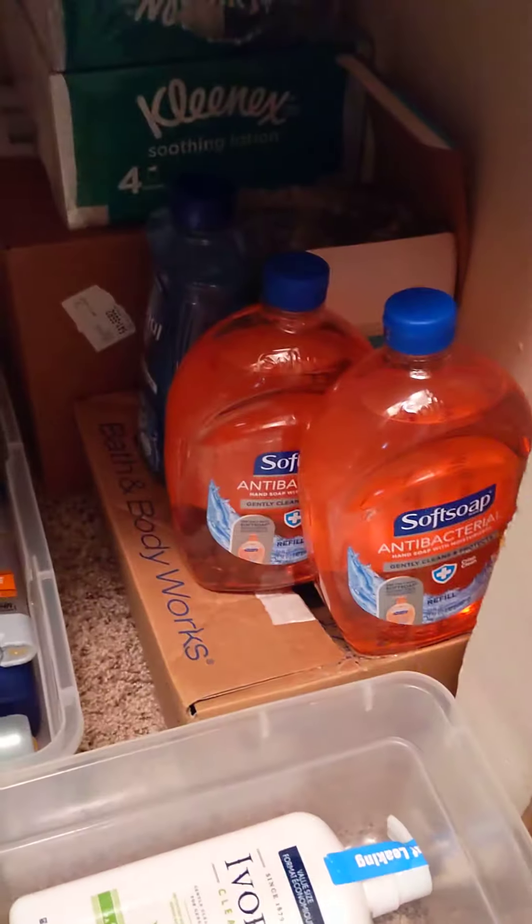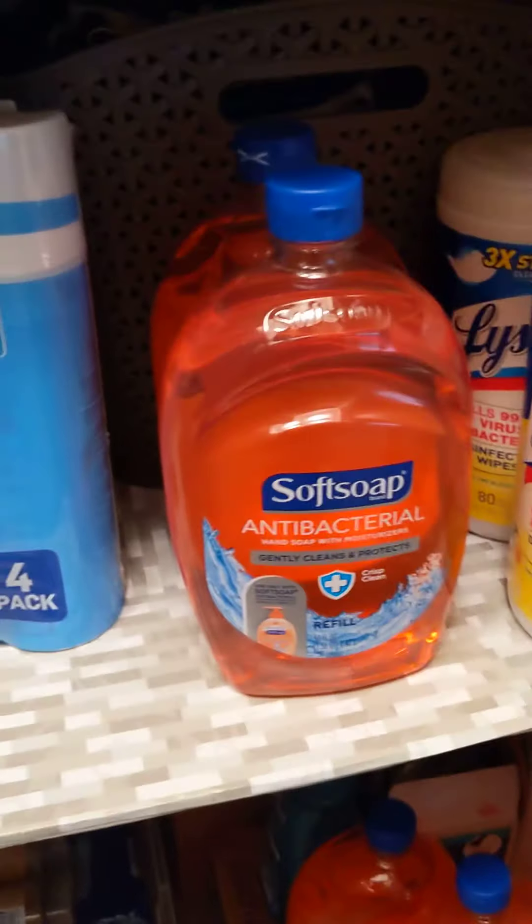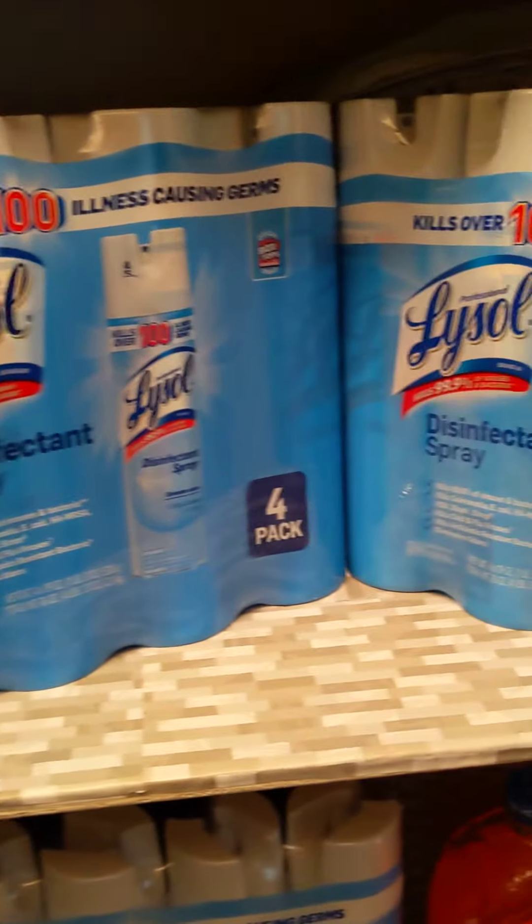I've got to organize this closet again and put the rest of this stuff up. I got a lot of these Lysols from Sam's Club over the last few months.